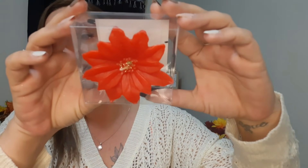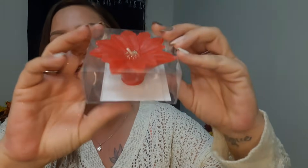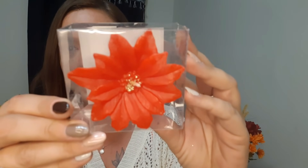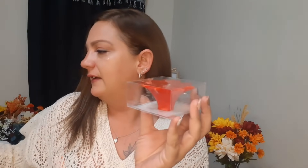I also got these really cute floating candles - these are red poinsettias. Look how nice they are! I picked up two of these. I absolutely love them - they have a little bit of gold glitter in the middle.